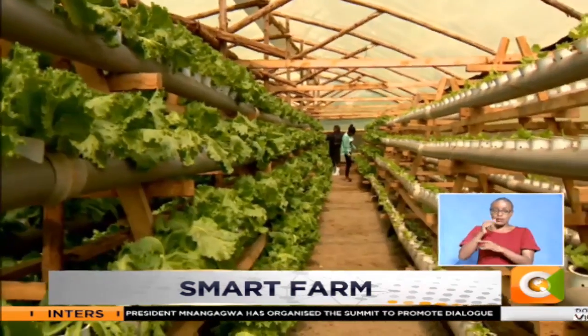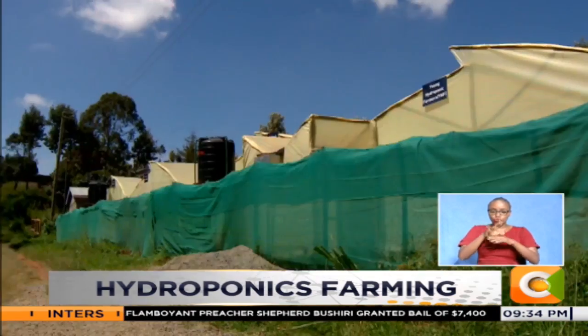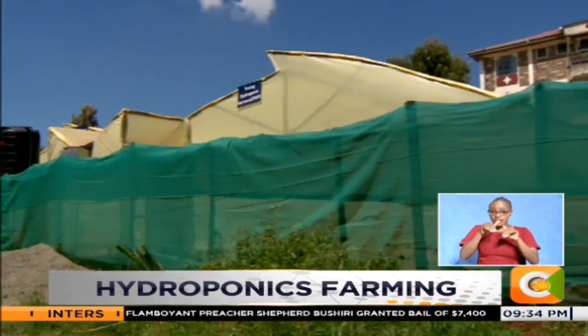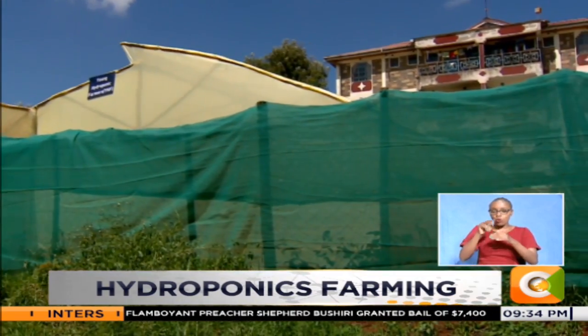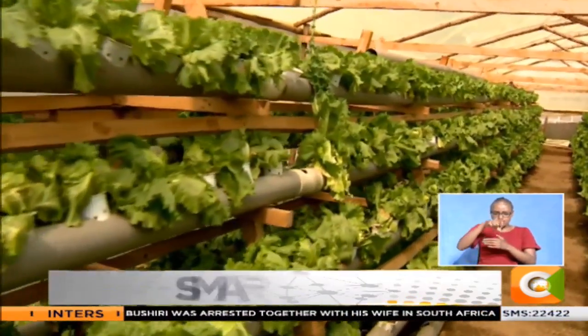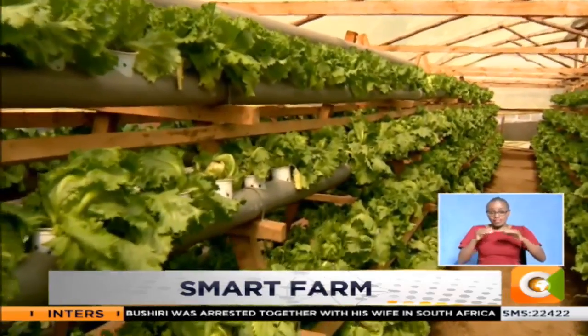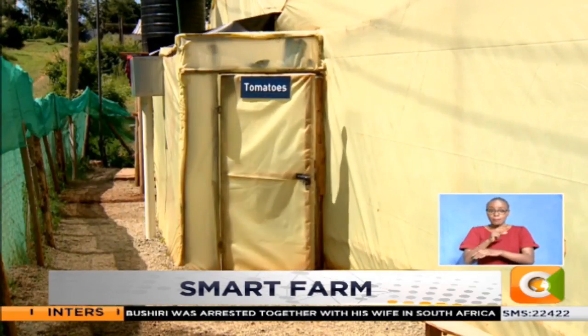Hydroponics is a method of growing fruits and vegetables using mineral nutrient solutions in water without the use of soil. In this setup, Hope and her group own two greenhouses. From the nursery, these heads of lettuce are placed on converted gutters where they will grow to market size after three months. The group also grows tomatoes in a second greenhouse it owns.